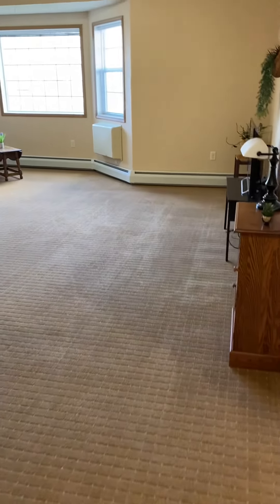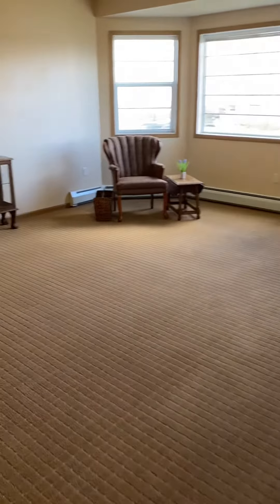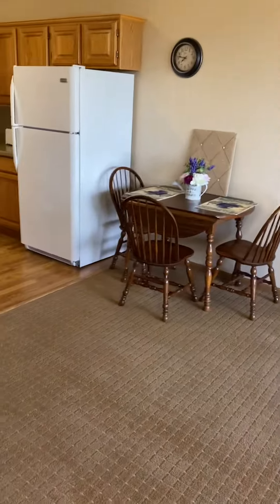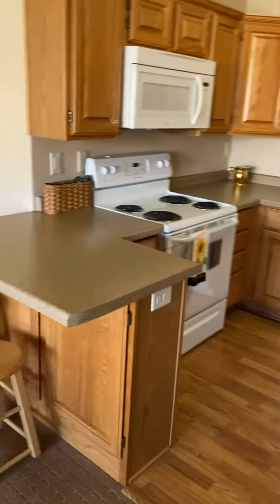We are walking through an Edgewood Village large one-bedroom, 882 square foot apartment that has a huge living room and a full kitchen with all the appliances.